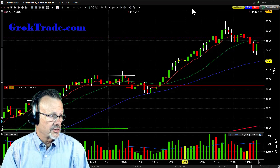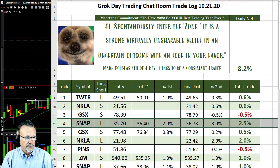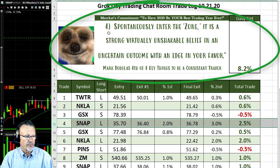This was just one of the 10 trades we had in the Grok Day Trading Chat Room today. Today's lesson is number four from Mark Douglas's book 'Trading in the Zone' — he said there are four things you need to be consistent in your trading, and this is number four: spontaneously enter the zone. That is a strong, virtually unshakable belief in an uncertain outcome with an edge in your favor. The edge we were using was that high base breakout. Doesn't mean we'll win every time, but it means the odds are in our favor when we take it.